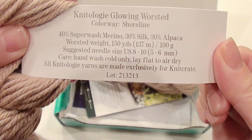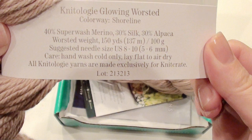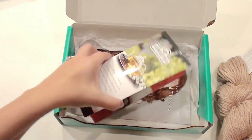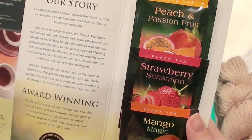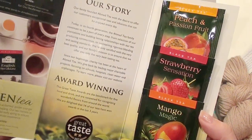It contains merino, silk — that's the softness I'm feeling — and alpaca. You get two of these. I don't know why, but I got tea with it this time, so whoever wins can have the tea. I like tea but I have to be careful with caffeine.